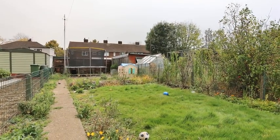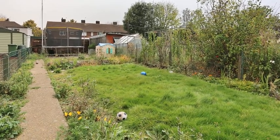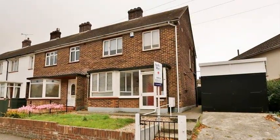Outside, the rear garden is south facing and is mainly lawned with mature shrubbery. For more information, please contact Anthony Martin today.